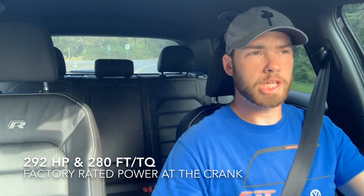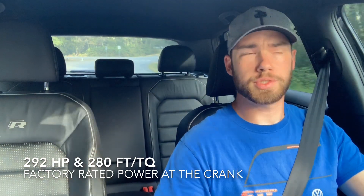In November using Chevron 94 Octane, the Golf R put down 232 horsepower and 236 foot-pounds of torque. If you're wondering why that number is so much lower than the 292 horsepower the Golf R is rated for, it's because that rating does not take into consideration drivetrain horsepower loss.